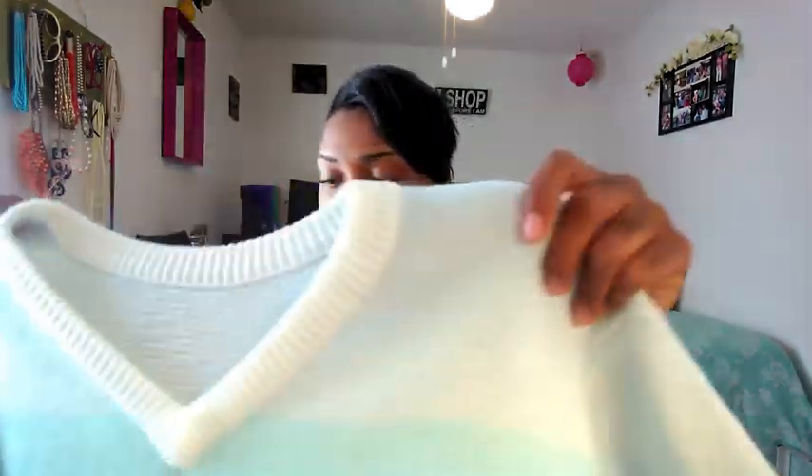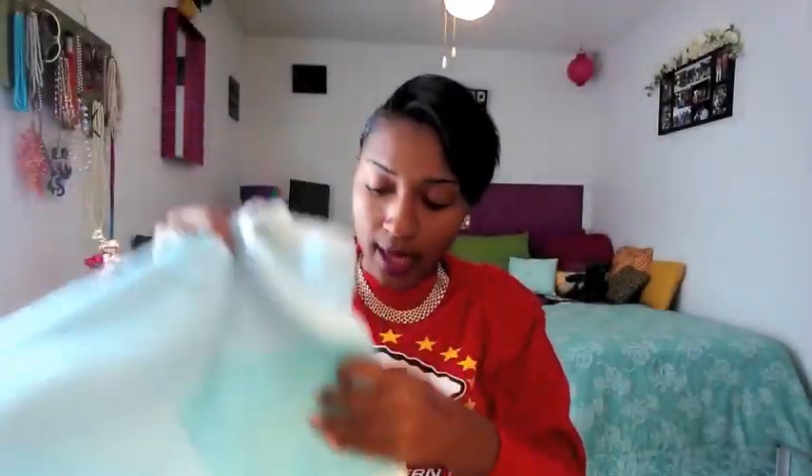I also got this oversized knit striped sweater from Goodwill. Check out the back detailing — it's kind of cool. It kind of has a pastel-y blue and pastel pink with cream. I love that.